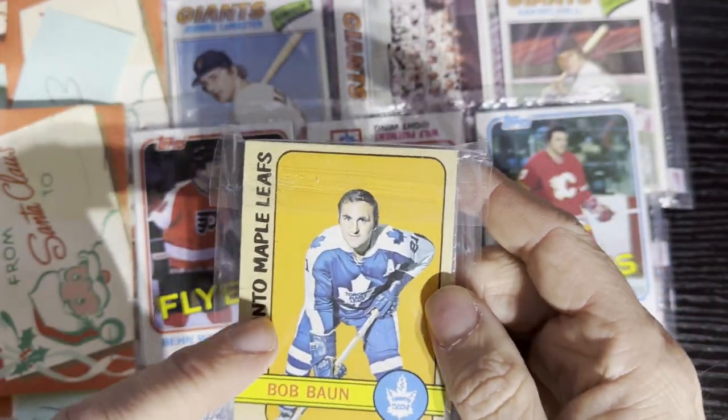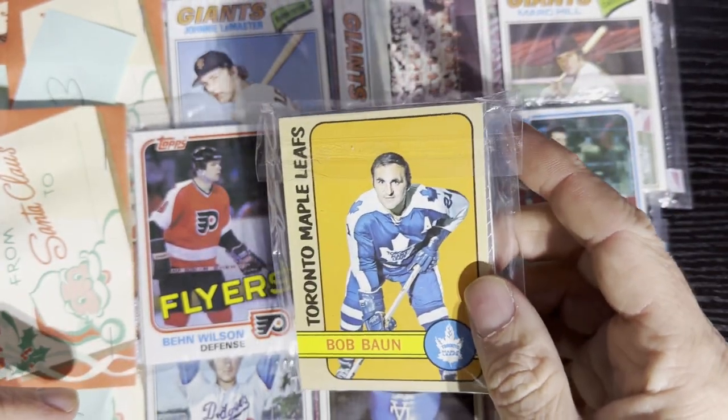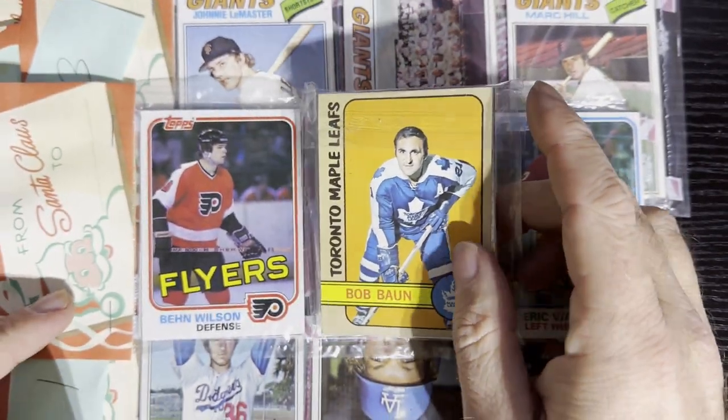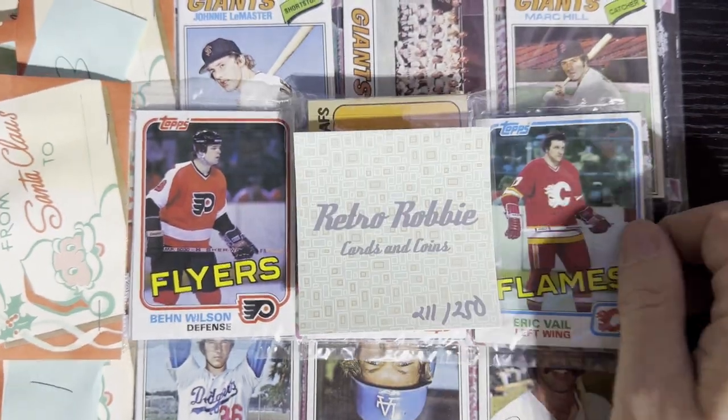Very Merry Christmas — I do have a hockey magnet for you, I just haven't put it together yet. I will give it away to the winner, you'll get a nice little surprise there. And you can't forget the Retro Robbie sticker.